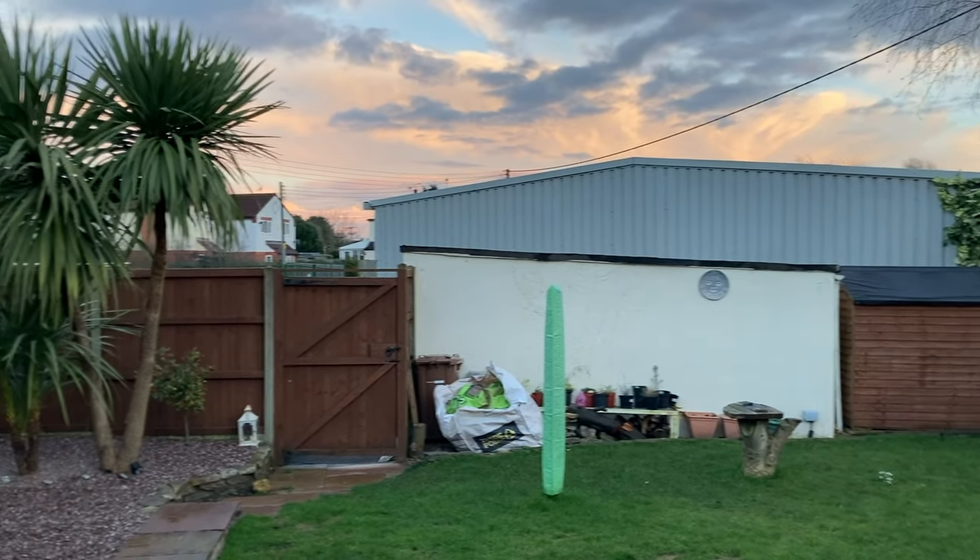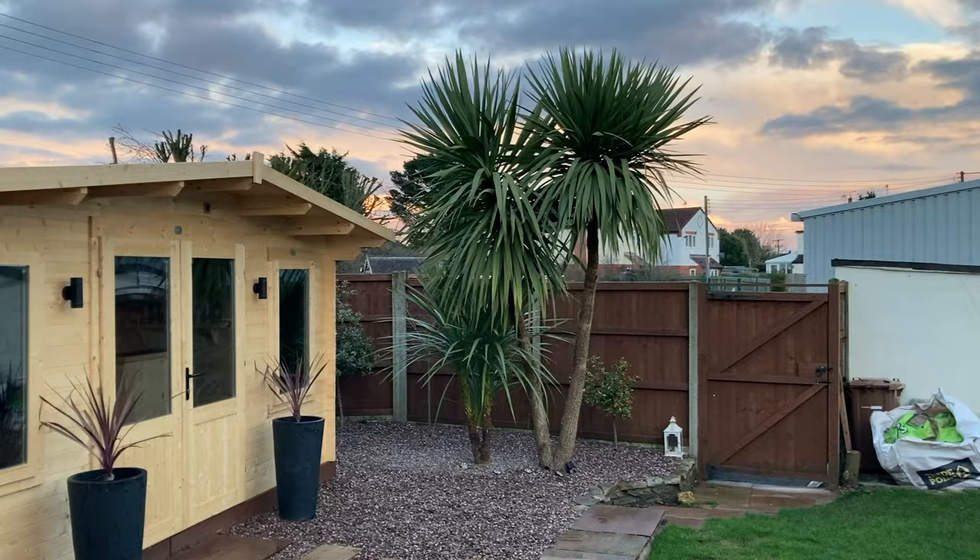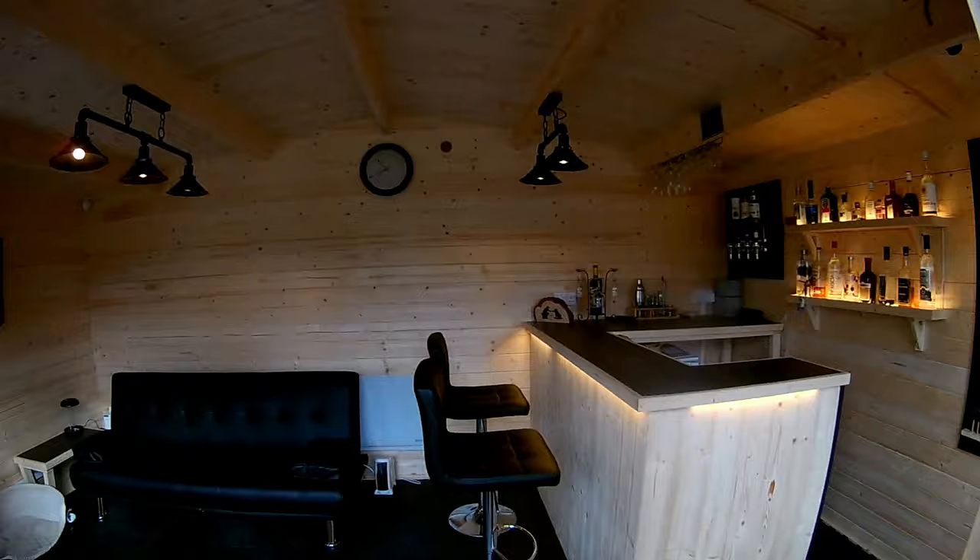Hey guys and welcome to another episode of Dunkster House TV. Today we're chatting to Neil who has been spending lockdown transforming his garden. He transformed a seven-by-seven log cabin into a bar so he and his family can go out even when the world has to stay in.